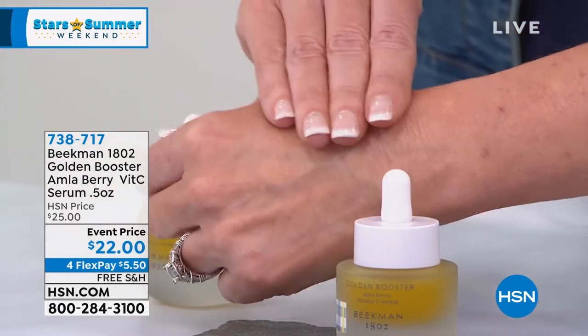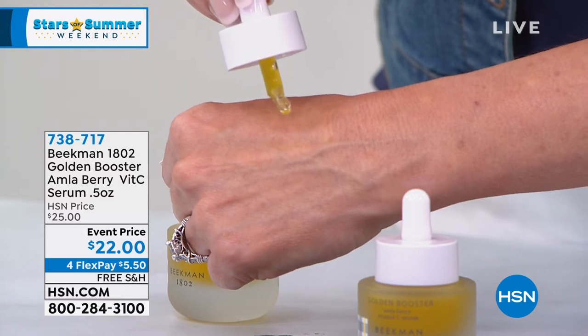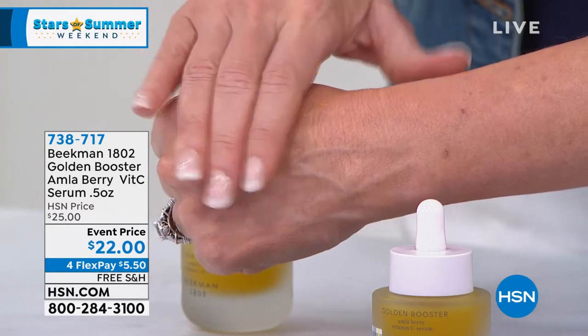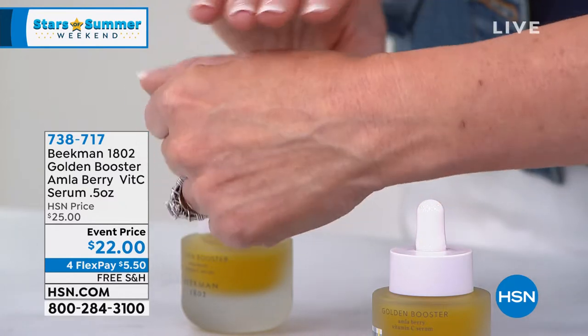Vitamin C is a really potent ingredient and a lot of serums that came out, people couldn't tolerate them. Everything we make at Beekman is created for people with sensitive skin, so that even if you have the most sensitive skin, you can still tolerate it. That's why we always look for alternative actives — source ingredients that may not have been used before. That's how we came across the amla berry.